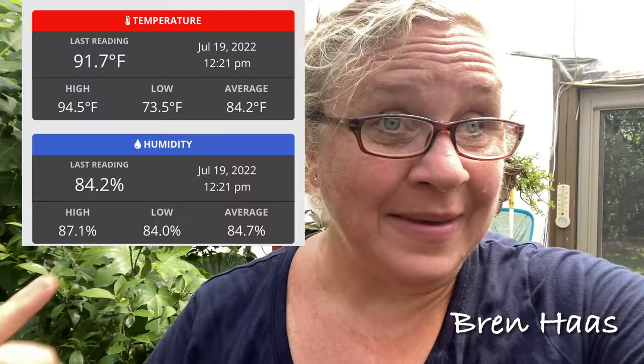Hey guys, it's me Bren and I'm out in the dome this morning. It is toasty hot — a lot of this is from watering, which is kind of fun on a 90-degree day. Outside the fans are on in here hoping to keep it tolerable. When I leave I actually turn them off. These tropicals and different cactus and succulents just love this heat.